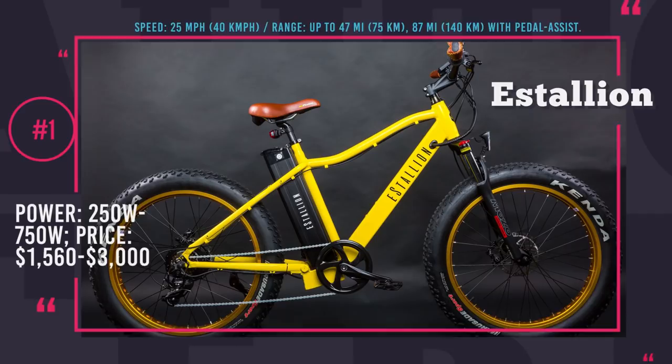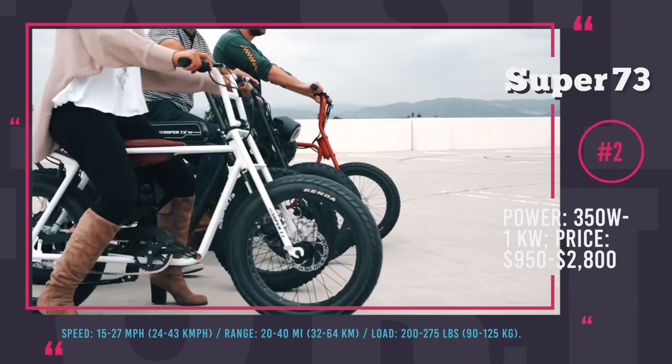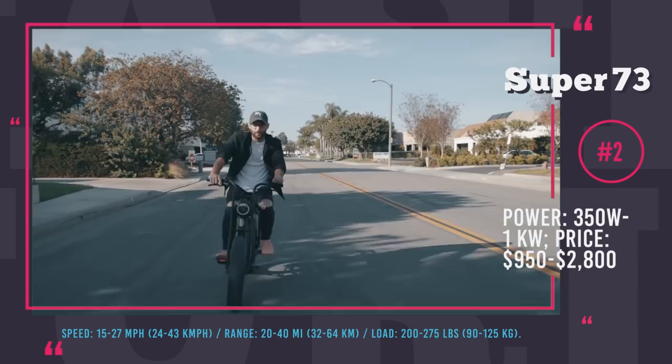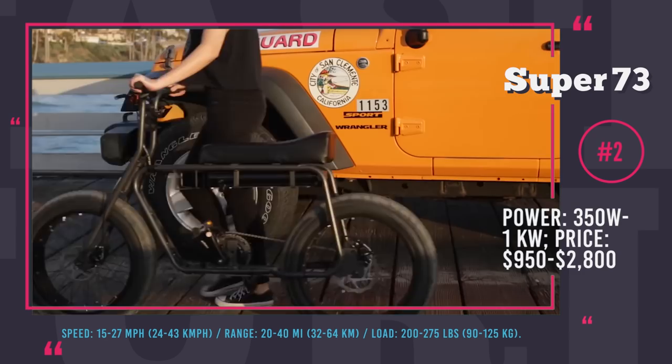Super 73 from Lithium Cycles: the Canadian-based company Lithium Cycles was founded back in 2011 as a manufacturer of industrial cars and scooters. However, after the tremendous success of the 2016 Super 73 electric bicycle, they became primarily associated with this product. The design is reminiscent of the iconic 1970s mini motorbikes with a classic banana seat. The original model is currently the priciest, sold at $2800, and the lightweight 73Z has the more down-to-earth cost of $950.